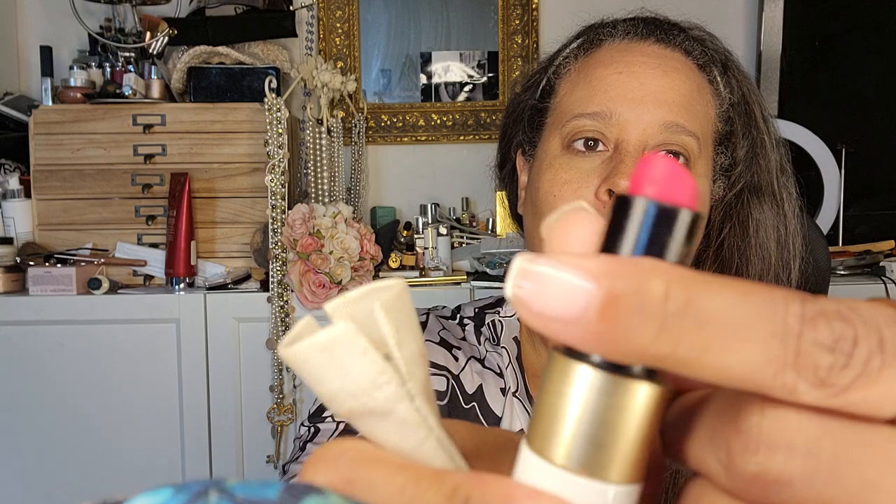In this holder I have my Hermes Rose Indian lipstick, which is like this color. It's Rose Indian — I-E-N at the end, not I-A-N. Then in here I have the Rose Kabuki from Christian Dior.